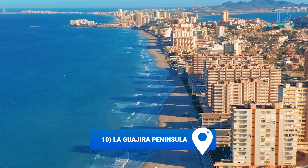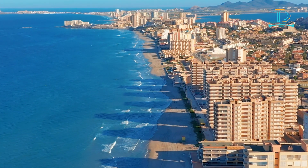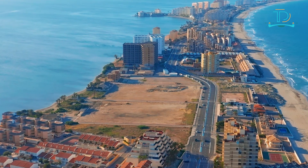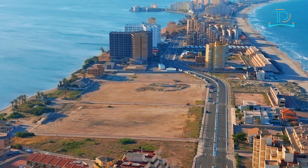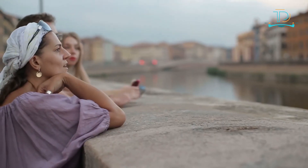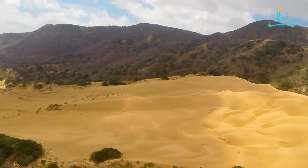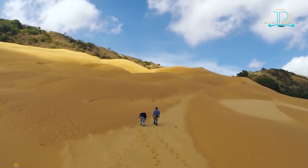Number ten: La Guajira Peninsula. In South America it is the most northerly point. This destination has made our list primarily for its remoteness and the lesser number of tourist visits. It has got everything to hold your attention and occupy you with its charming beauties, but in a very peaceful environment. So if you are seeking a place where, along with sightseeing views, you can also feel silence and peace, La Guajira Peninsula is here for you — where the desert meets the turquoise Caribbean Sea.